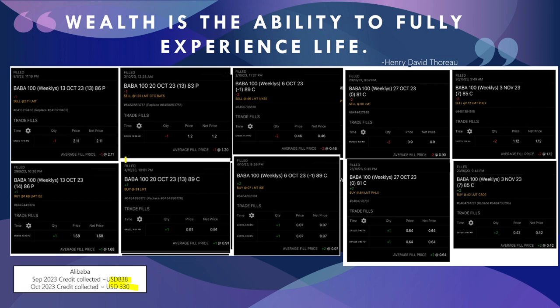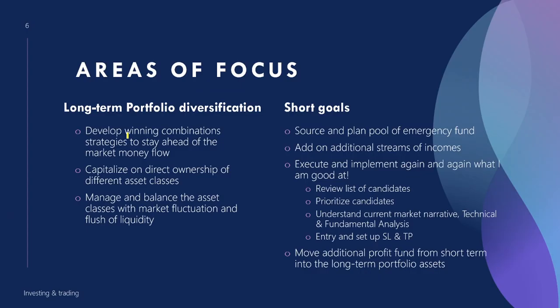While waiting for the stock price to move, doing options gives a form of dividend income. I focus on options on these two stocks because they have proven to give me steady income. I also focus on asset classes that are recently in a bull phase or accumulation phase.